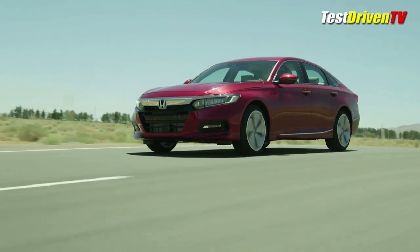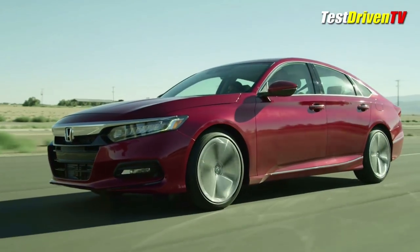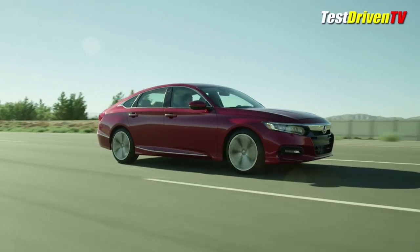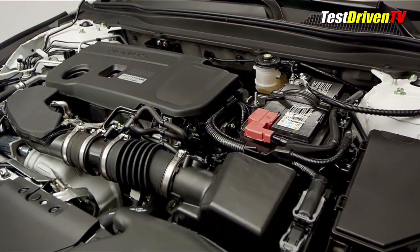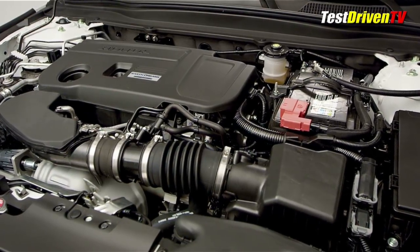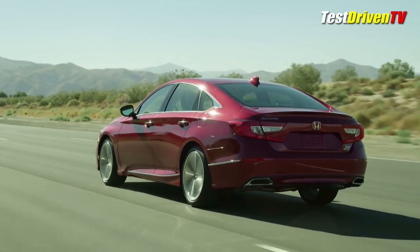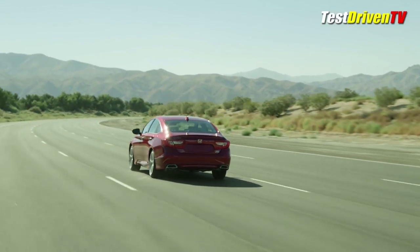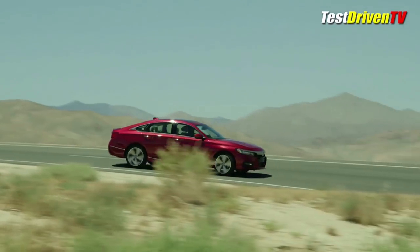Powering the 2018 Honda Accord is a full list of new powertrains, starting with a 1.5-liter turbocharged engine with 192 horsepower and 192 pound-feet of torque. It can be had with a continuously variable transmission (CVT) or a 6-speed manual. Optional and replacing the V6 will be a new 2.0-liter turbocharged 4-cylinder with 252 horsepower and 273 pound-feet of torque. It may have less horsepower than the V6, but it beats it in torque by a good margin. Best of all, the new high-output engine will be available with a new 10-speed automatic transmission — a first for a front-wheel-drive car. And even better still, it'll also be available with that 6-speed manual transmission and a clutch pedal, nice for a big midsize sedan like this. Both engines are expected to offer better fuel economy than the base 4-cylinder and V6 engines in the last Honda Accord.